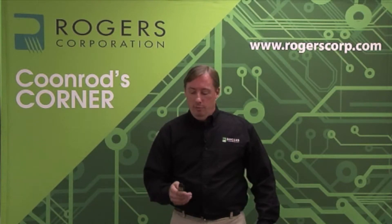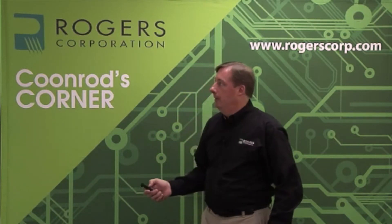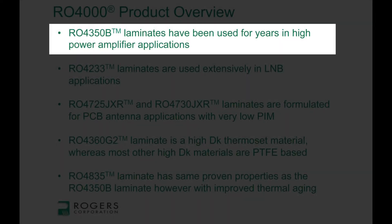Let me show you a few products of the RO4000 family. The first one is RO4350B. This is a flame retardant system that's been on the market for 10 years plus. It's been used in a very large variety of applications. Probably the widest usage of this material is power amplifiers — microwave power amplifiers, sometimes very high power amplifiers — and it's been very successful at that.